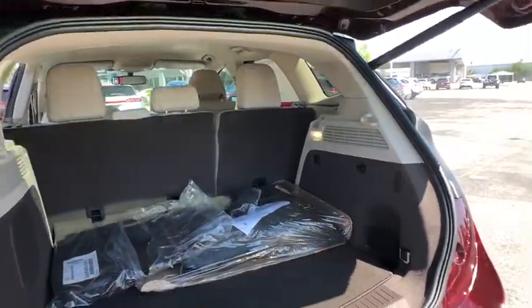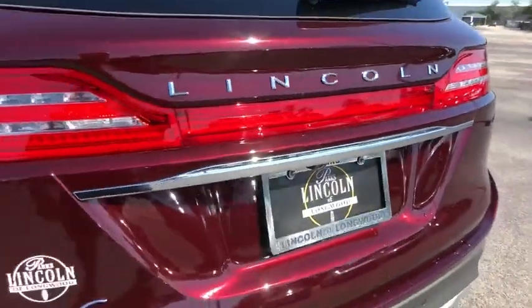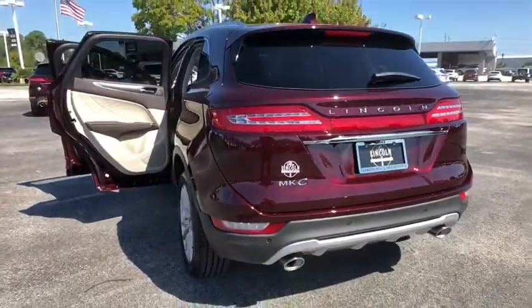Aluminum wheels, keyless start, cruise control, auto dimming rear view mirror, floor mats, four wheel disc brakes.